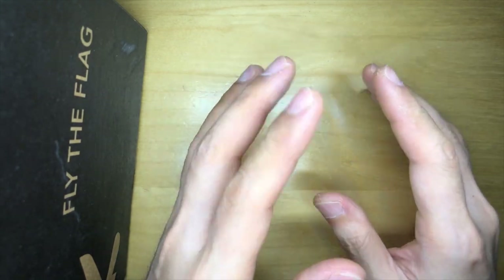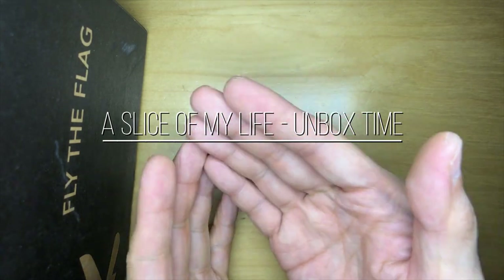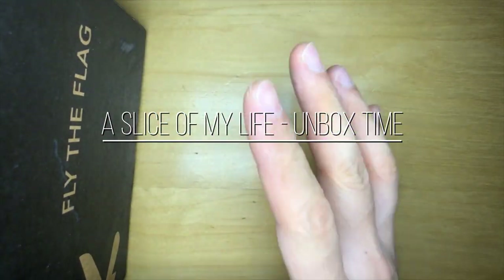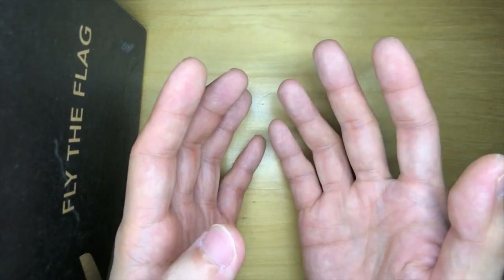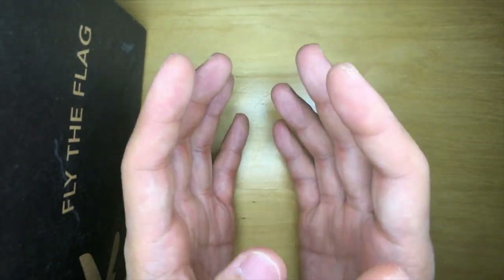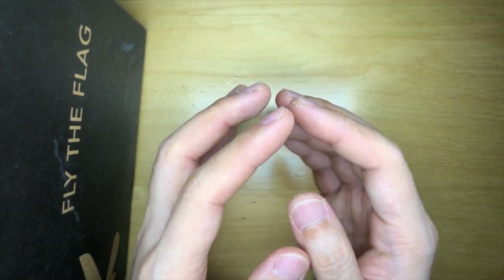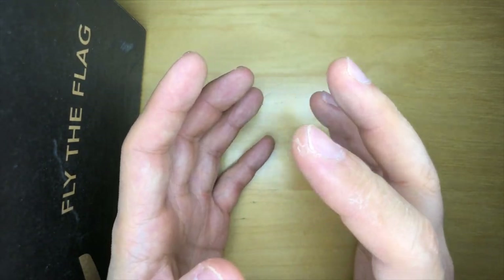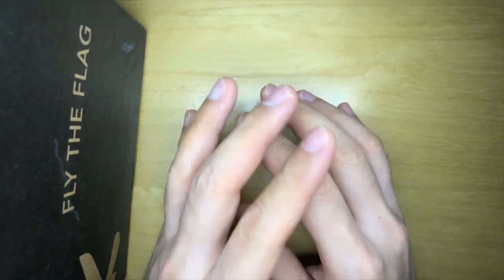Hello everyone and welcome to a slice of my life. It is mail call time from the US of A and I've got a package here that says fly the flag. This is the Kraken V2 coin by Pete's Pirate Life. Before I open the box I want to tell you guys that the box is beautiful but it's a little bit too big to show in frame, so I'm gonna probably just take some B-roll of the box.